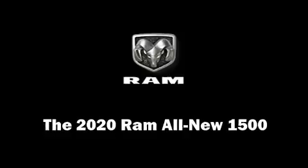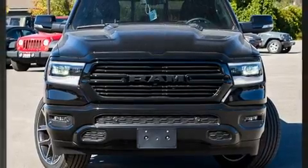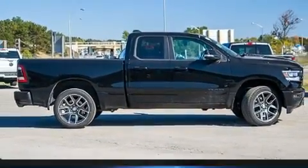This 4-door, 5-passenger truck offers the latest in technological innovation and style. It features 4-wheel drive capabilities, a durable automatic transmission, and a powerful 8-cylinder engine.